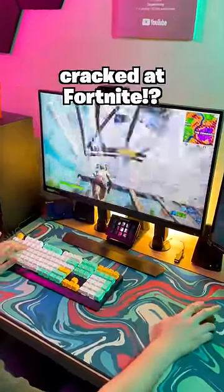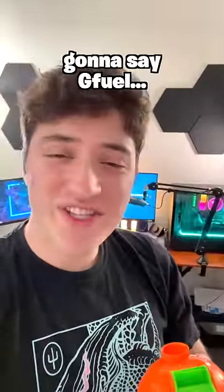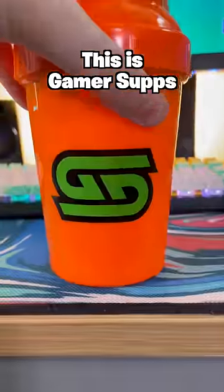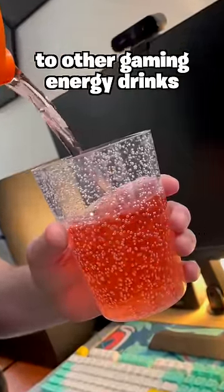Do you want to know my secret to how I'm always cracked at Fortnite? The answer is snorting three tubs of G-fuel. You really thought I was going to say G-fuel? No. This is Gamer Supps — the way healthier, better tasting, and smoother alternative to other gaming energy drinks.